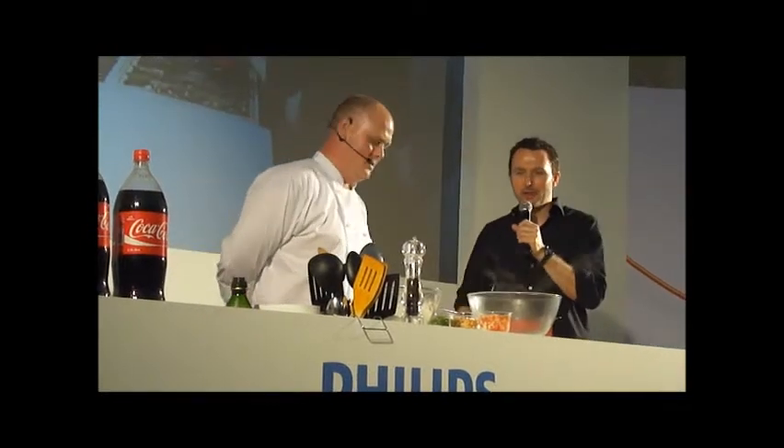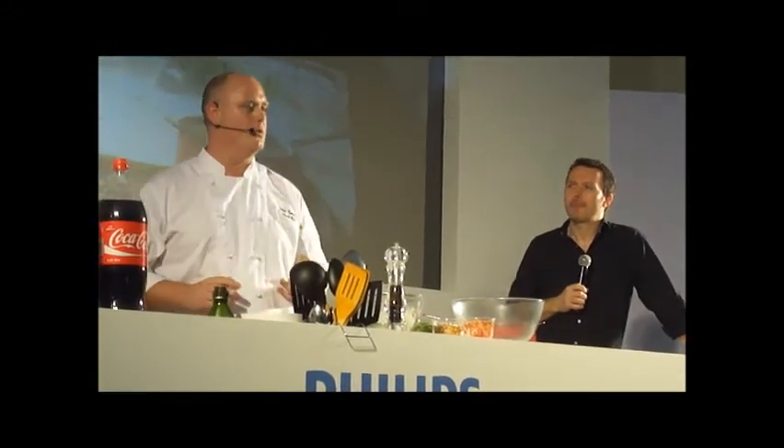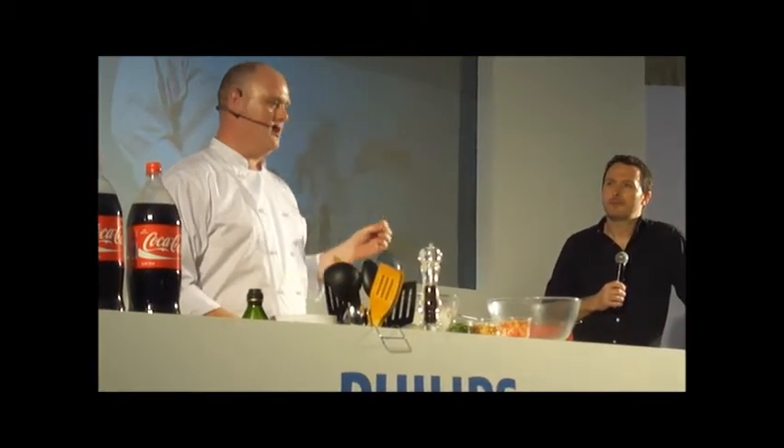Okay, Chef Paul, what are you going to do for us? Thank you very much. I'm doing today one of our popular dishes on the Mango Tree menu, which is called a Yum Wun Sen salad. So this is basically glass noodles with chicken, prawns and spicy lime sauce.